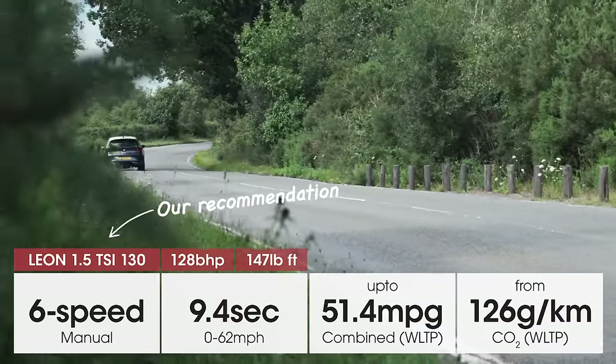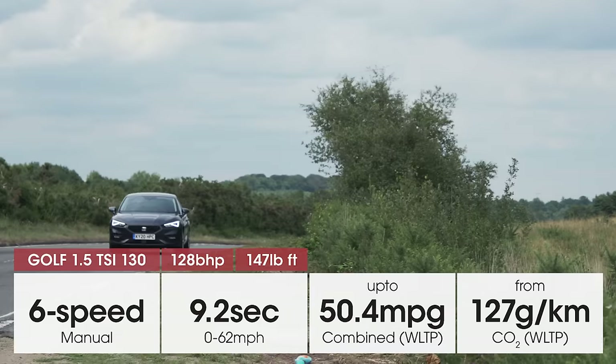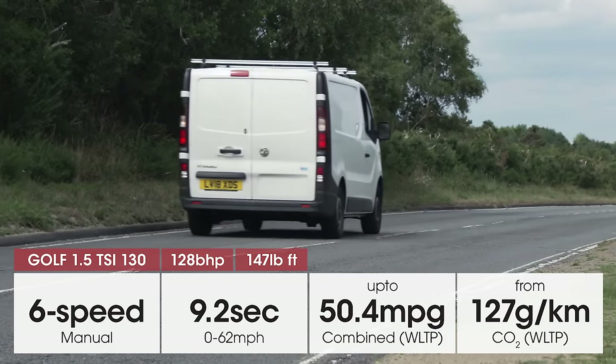Exactly the same 128 brake horsepower 1.5-litre petrol engine is fitted to both cars, offering similarly flexible, decent performance.